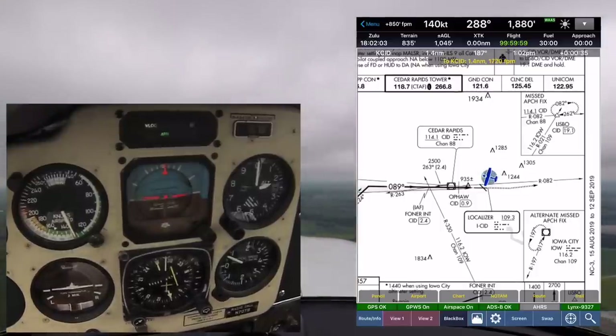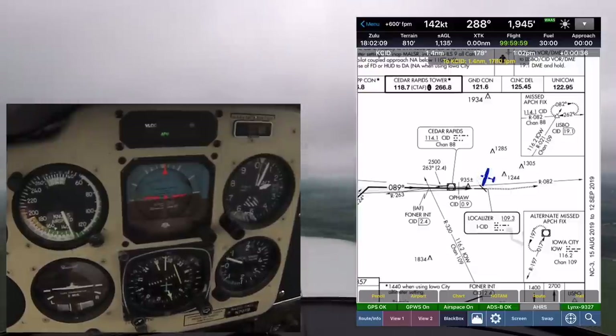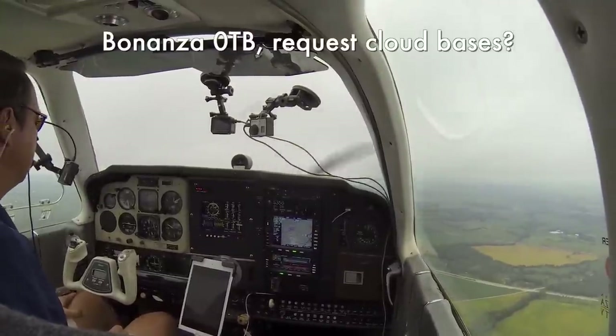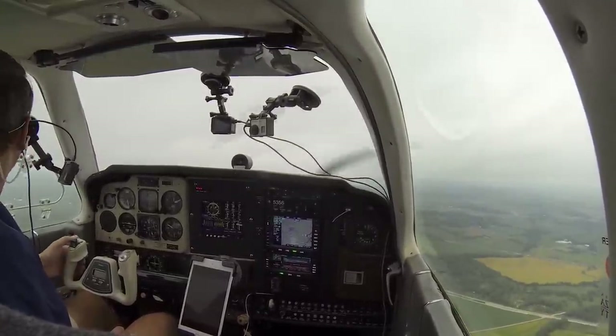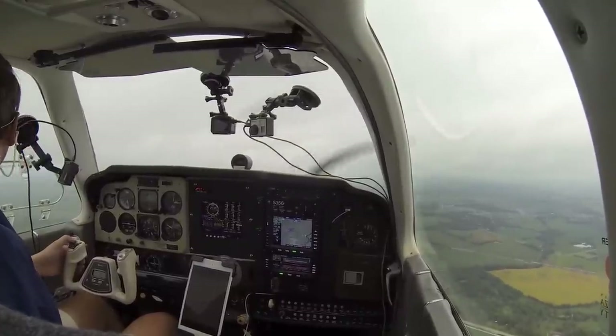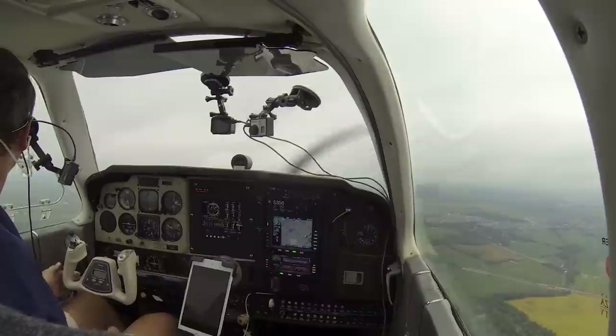Alright, it's 2,000, I'm still in VMC but barely. A little more climb and we'll be in the clouds. Bonanza Zero Tango Bravo, request cloud bases. Bonanza Zero Tango Bravo, we're just scratching at the bottom here at 2,300.